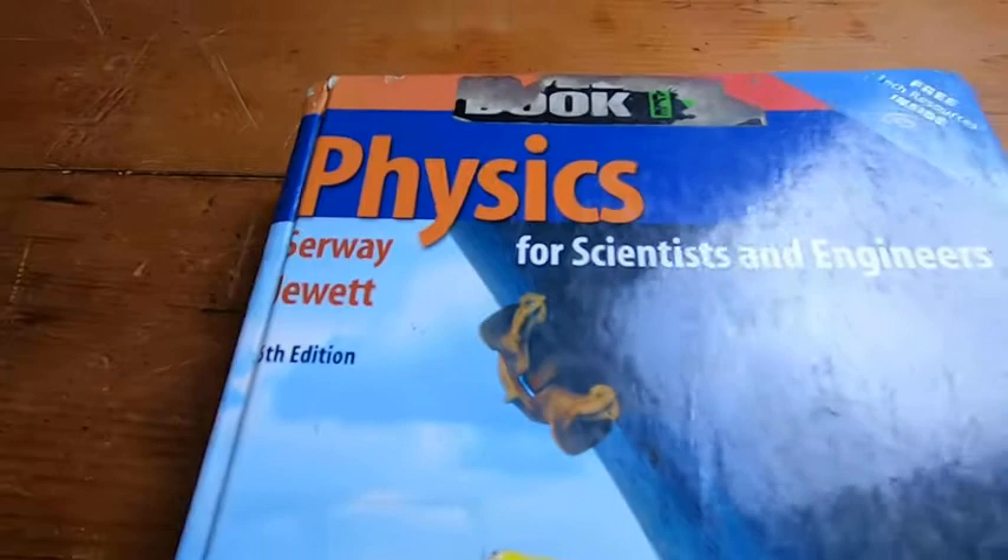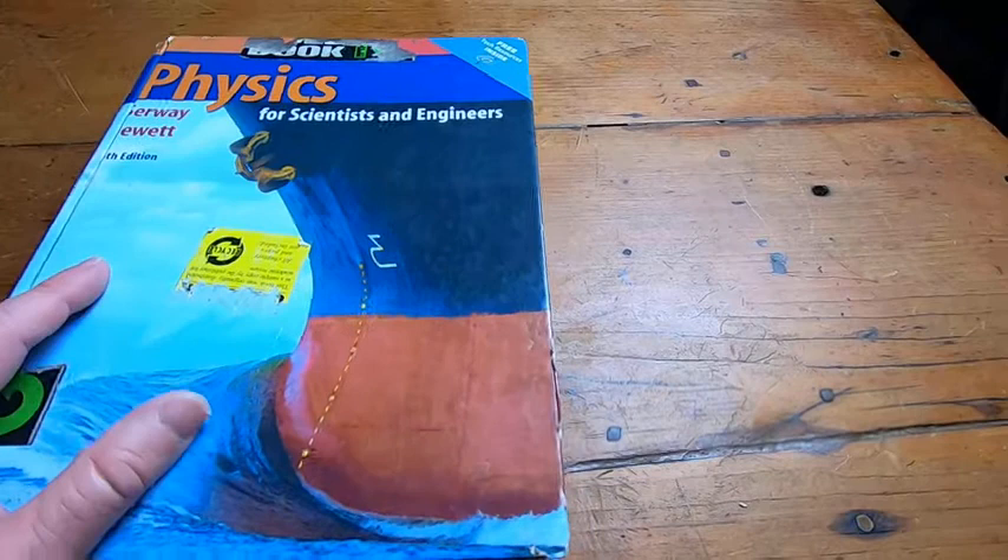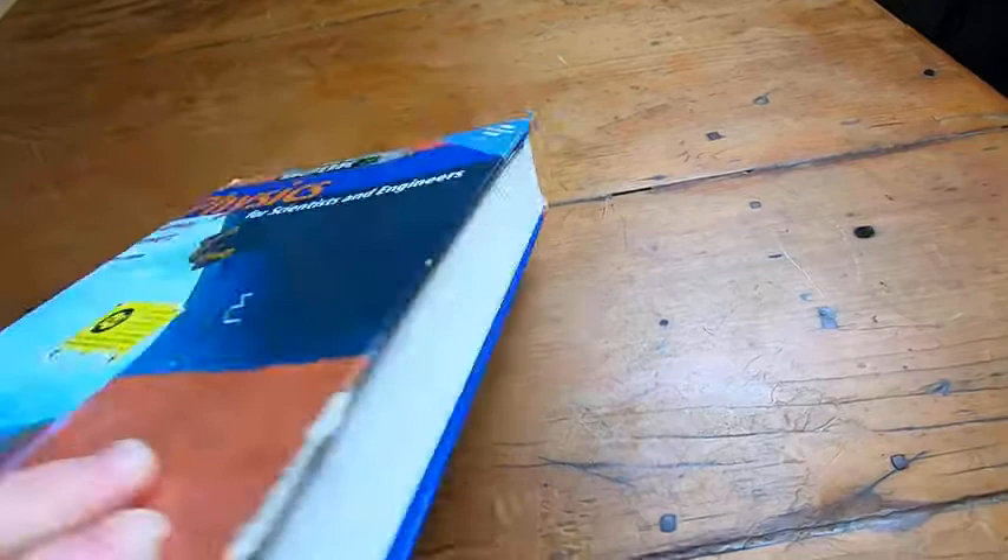This is the book Physics for Scientists and Engineers by Serway and Jewett. This is the book I used when I took Physics 1 and Physics 2. It's a really good book. Physics 1 and Physics 2 are really hard classes and I spent a lot of time reading this book.